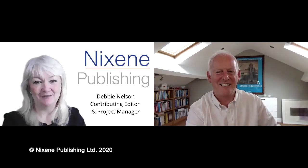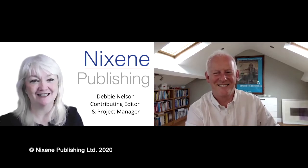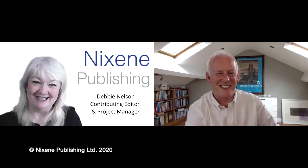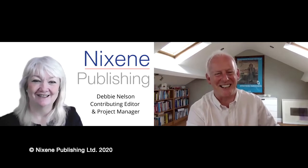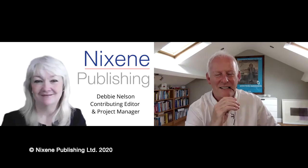Hi, I'm Debbie Nelson with Nixene Publishing here in the United States, and we're with Adrian Nixon again, coming to us from Yorkshire, England. We're putting together our series on graphene. Hi Adrian, how are you doing today? I'm really good, Debbie. Good to see you again. We have an interesting topic today: graphene and asphalt.